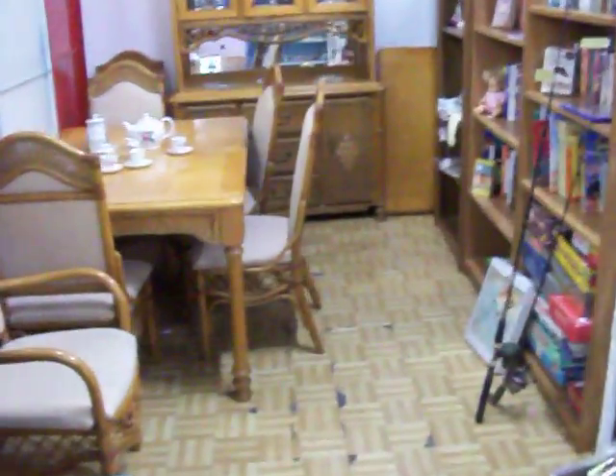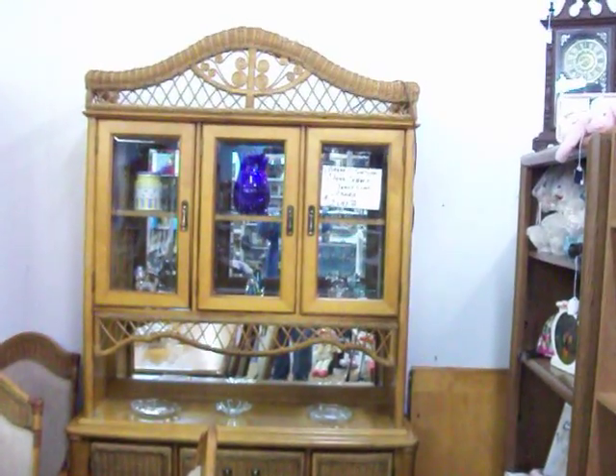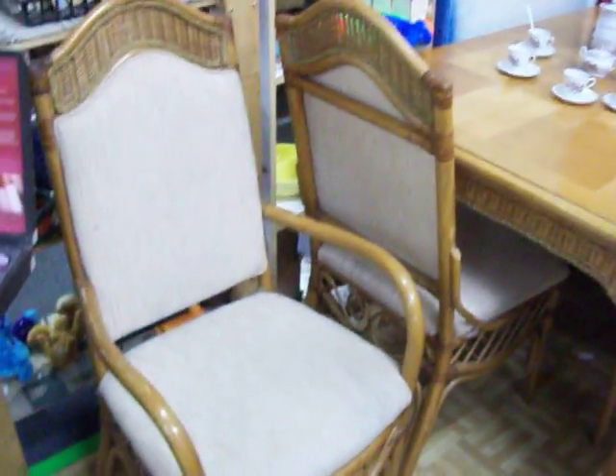And then the big thing I was so excited to show everybody — this is a Bassett furniture china cabinet and a table with six chairs. Two of the chairs are captain's chairs with the arms, and then four regular chairs. This is solid wood furniture. Got a china cabinet here with glass shelves, the mirrored back, and a light in the top of it.